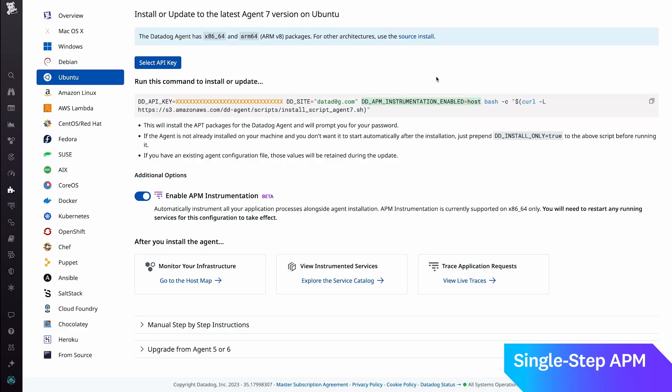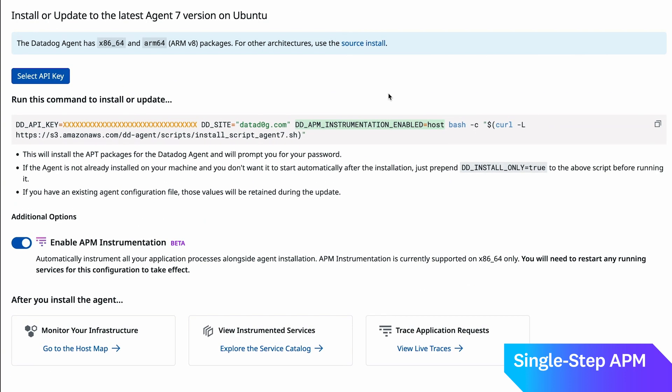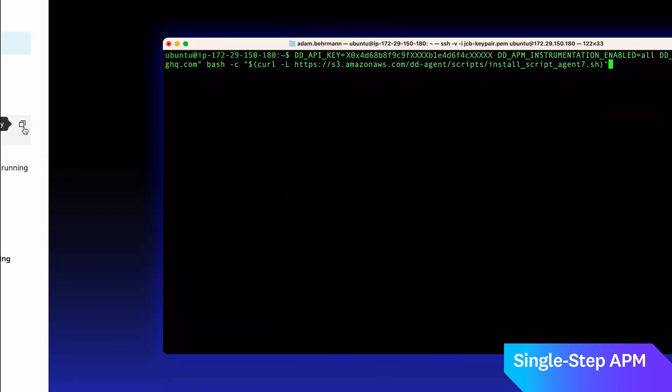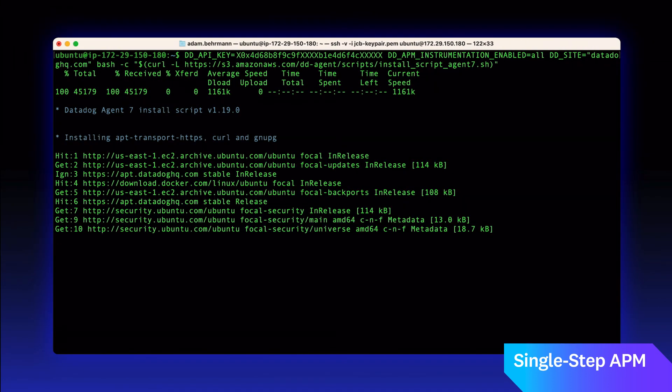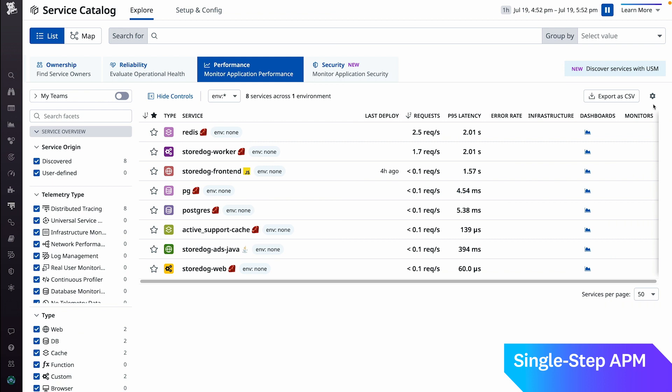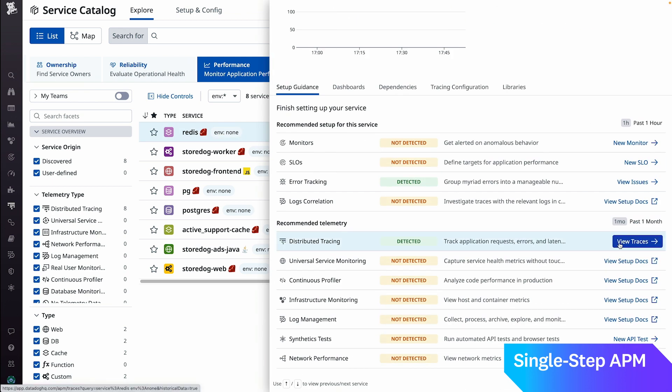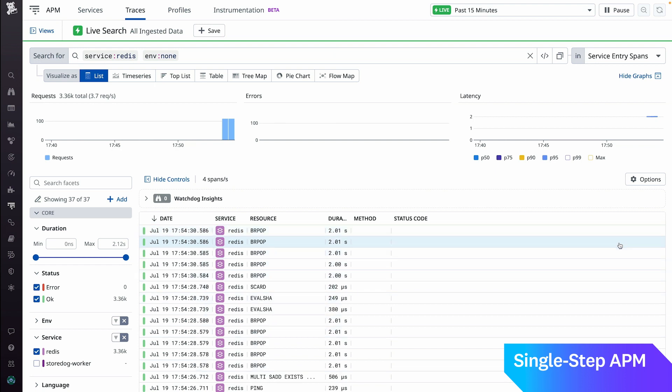Introducing single-step instrumentation. A single developer or SRE can instrument APM across your entire organization in just minutes. All of the services on your hosts will be automatically instrumented with the installation of a Datadog agent. Shortest demo ever, right?